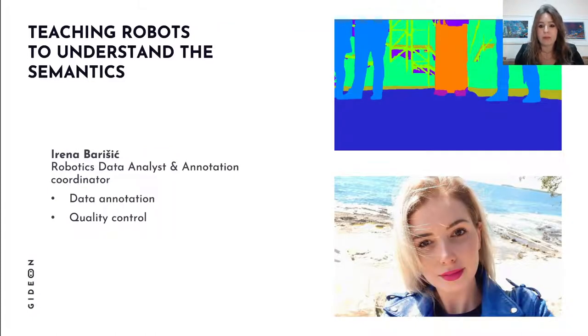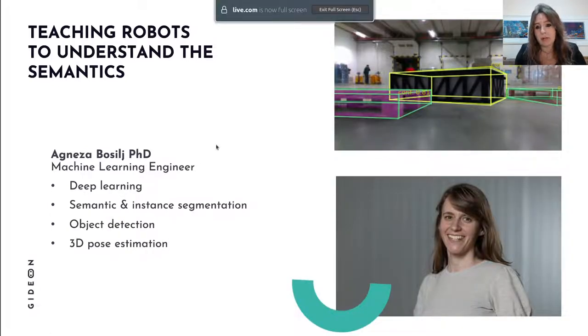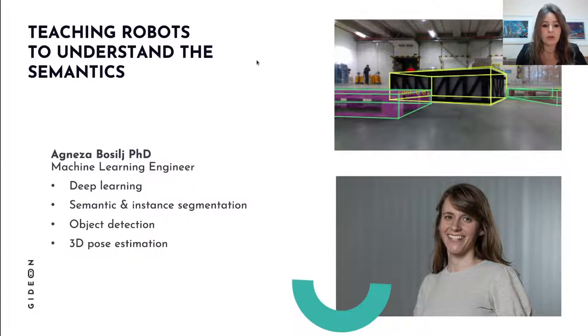Now that we can see the world, our robots also need to understand it in a semantic way — understanding that this is the floor it can safely move on, this is an obstacle it needs to go around, and these are humans it needs to be careful around. To train deep neural networks we need annotated data, and this is where Irena Barisic comes in as team lead for data annotation and quality control.